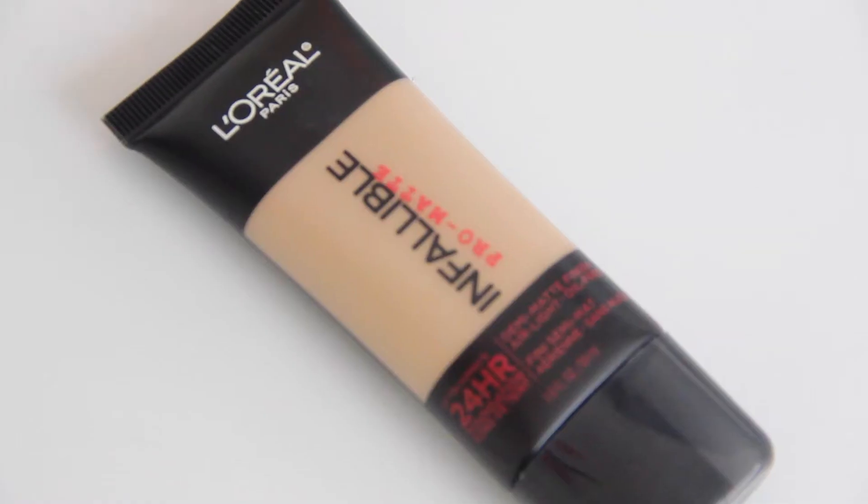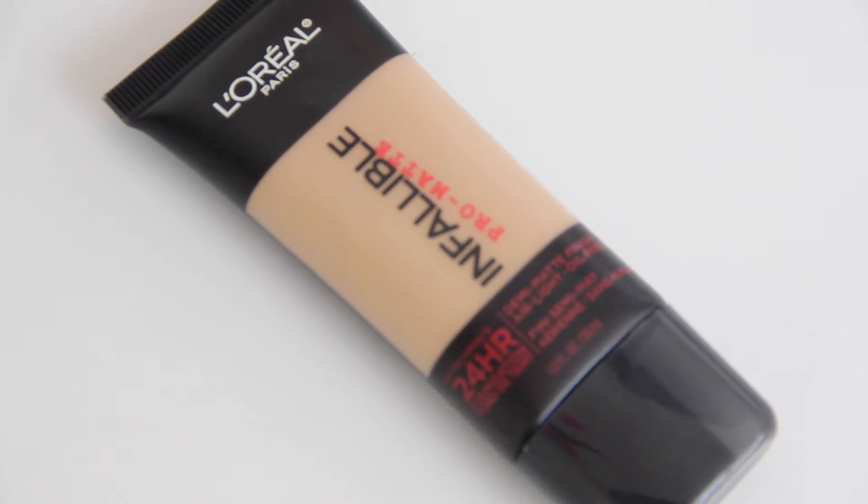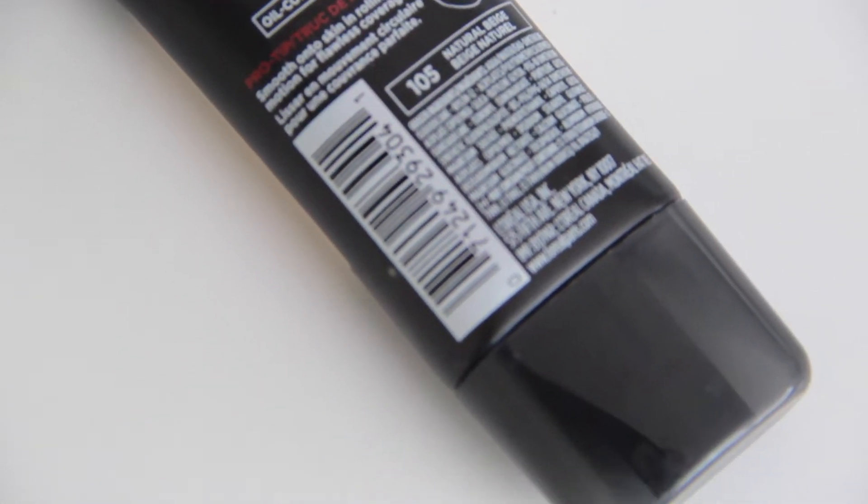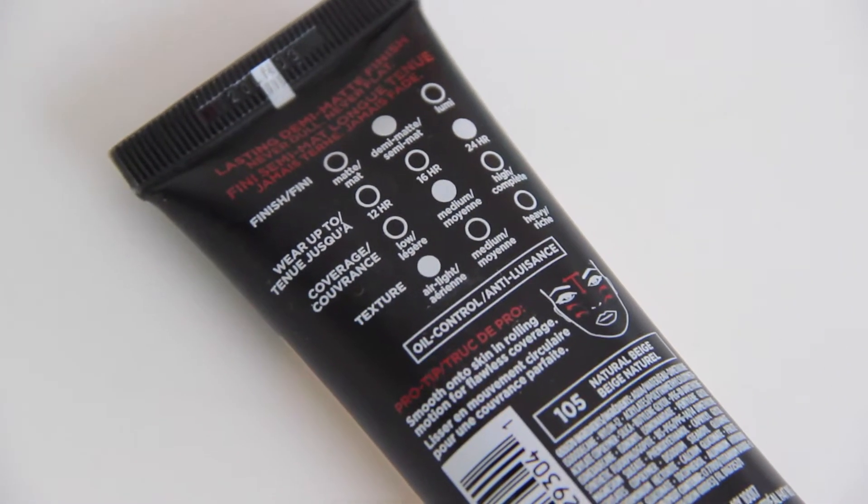Hi guys, so today I wanted to do a really quick first impressions and demo video on the L'Oreal Infallible Pro Matte Foundation. I was immediately drawn to this formulation just because it is matte and it claims to last for 24 hours — which we're not going to be putting to the test, I'm not pulling an overnighter just for a foundation. I do need something long lasting that isn't going to make me an oil slick throughout the day. I have combination to pretty oily skin, especially in the afternoon if I haven't powdered. My T-zone gets really oily, so I'm always looking for a mattifying foundation to combat oil throughout the day, which is why I was intrigued and wanted to try this one.